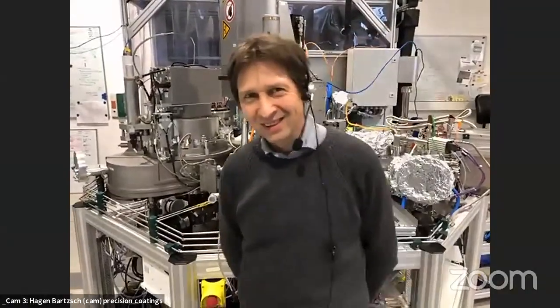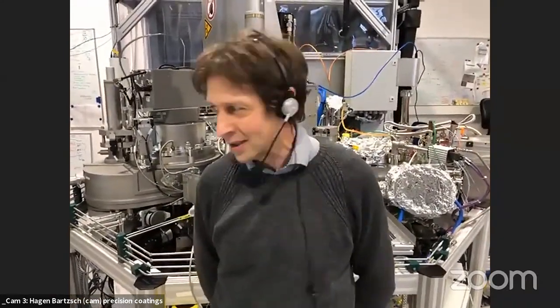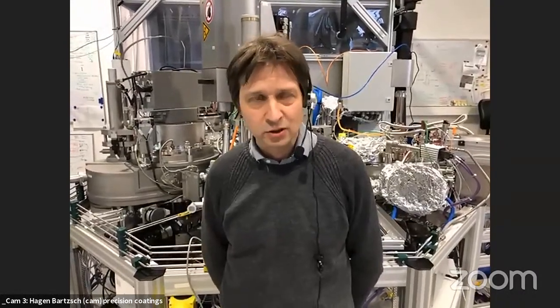Hagen Barts introduces himself as head of the precision coating business unit in the plasma technology division. He explains that the group's main activities are plasma technologies and magnetron sputtering, developing coatings that require very high precision in film thickness, thickness uniformity, and film properties.